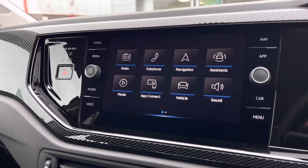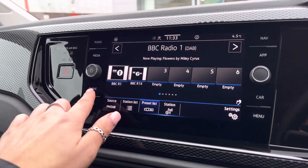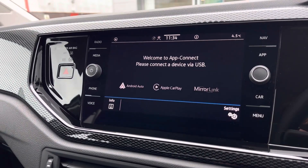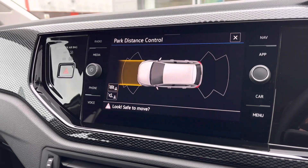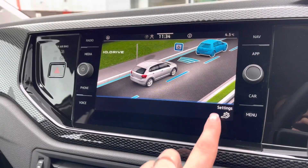In the centre we have the infotainment system which allows you to access your car's features in more depth. This includes your DAB radio, Bluetooth connectivity, as well as app connection to seamlessly display your phone applications through Android Auto, Apple CarPlay and MirrorLink. When popping the vehicle into reverse, this is how your sensors will appear on the screen and will give an audible indication.